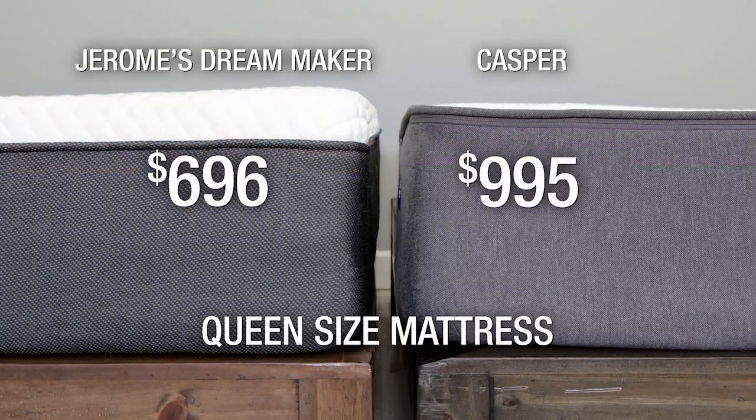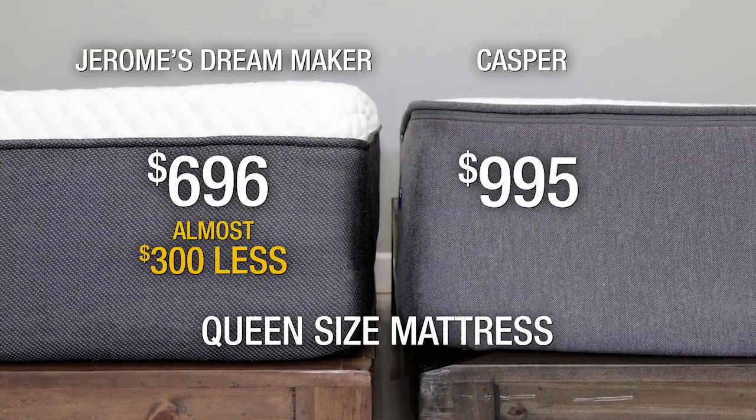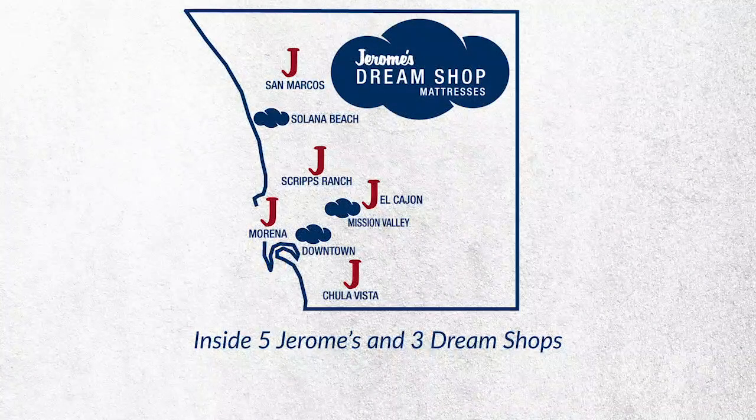And best of all, the Jerome's Dream Maker is almost $300 less and made right here in Southern California. Available only at the Jerome's Dream Shop.